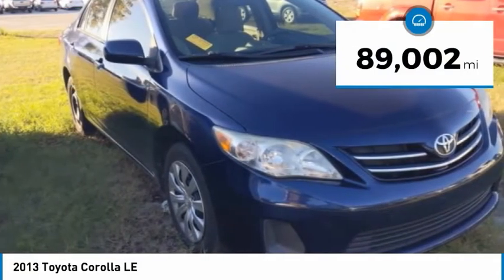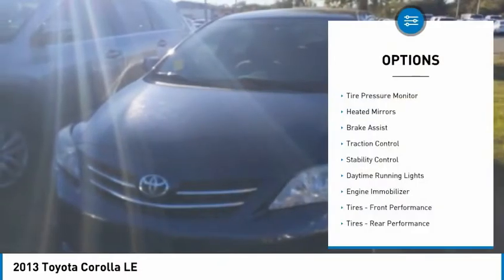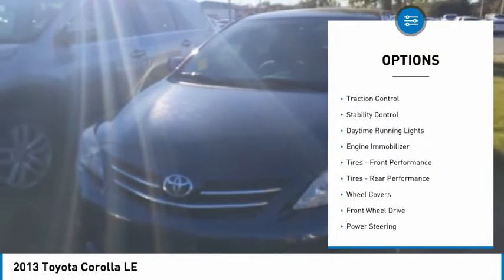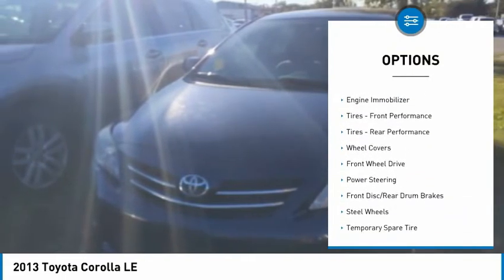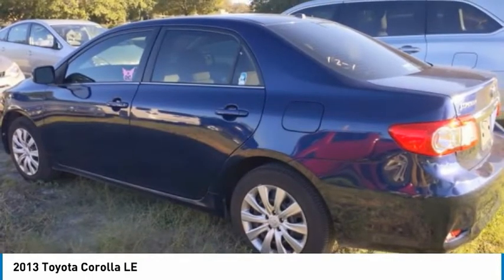This vehicle has less than 90,000 miles. Here are some of this vehicle's great options: tire pressure monitor, heated mirrors, brake assist, traction control, stability control, daytime running lights, engine immobilizer, front performance tires, rear performance tires, and wheel covers.